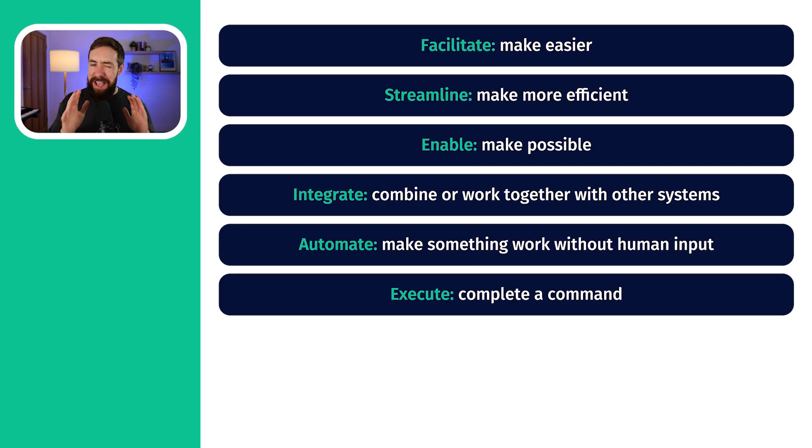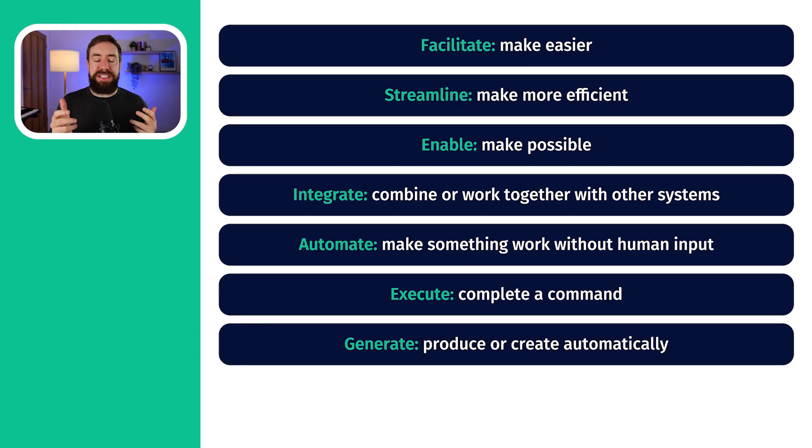Then we have execute. Execute has two meanings — one is to kill someone as a punishment. The other, less violent meaning is when we give technology a command and it carries out what we say. And finally, generate — that means producing something. For example, generative AI like ChatGPT is producing things when we ask it to.